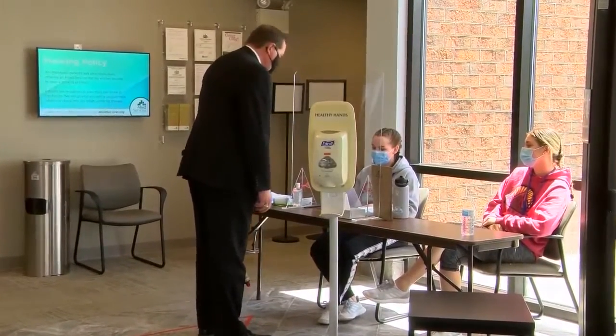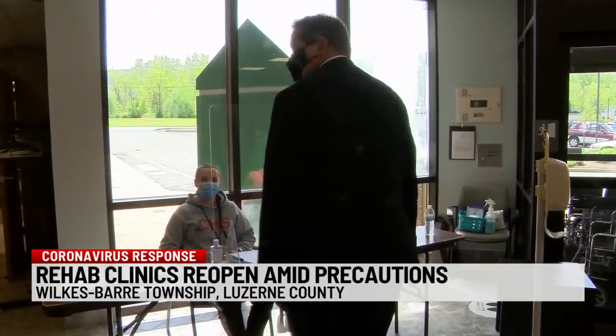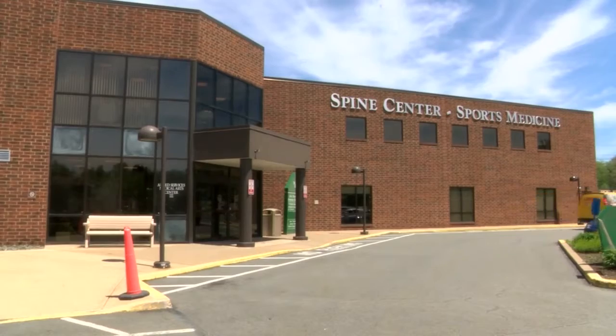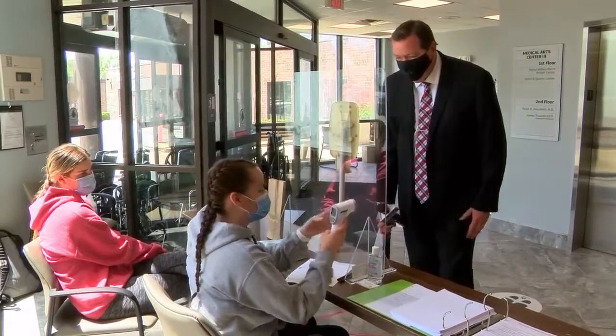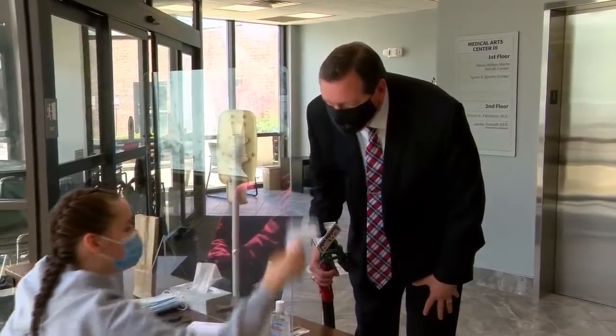Do you have any shortness of breath, fever, chills, cough, sore throat? No. Before patients make their way to a physical therapist at this Allied Services Rehab Clinic, they must first undergo a brief health screening, which includes having their temperature taken.